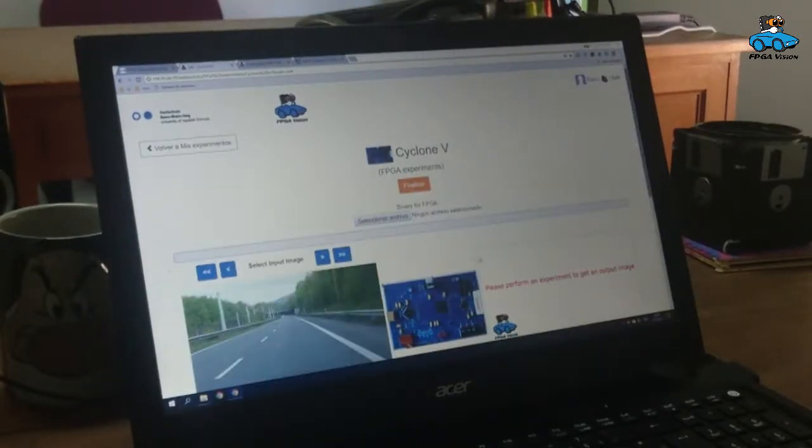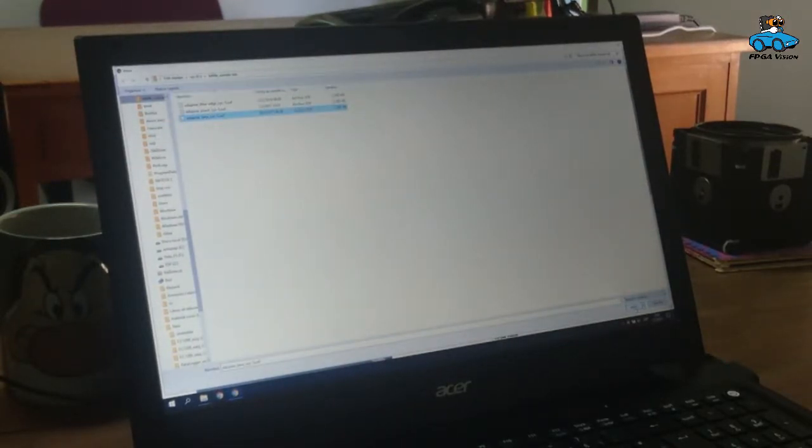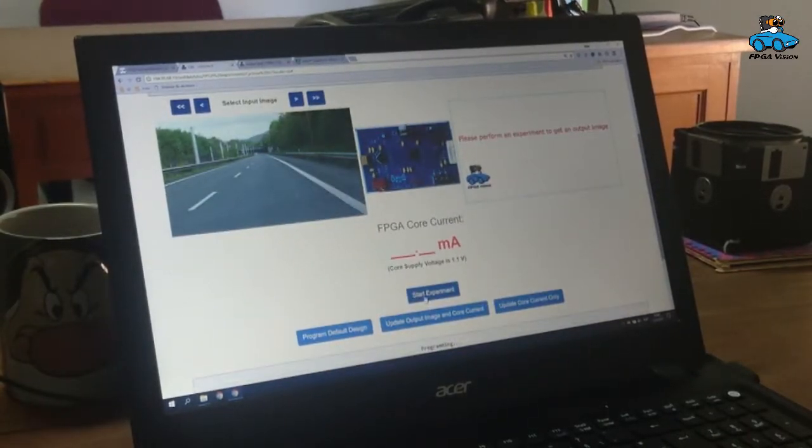Now we have a look at the remote lab. We select a binary that is sent to the server in Germany, and that programs an FPGA — a programmable digital circuit that in our case performs image processing.